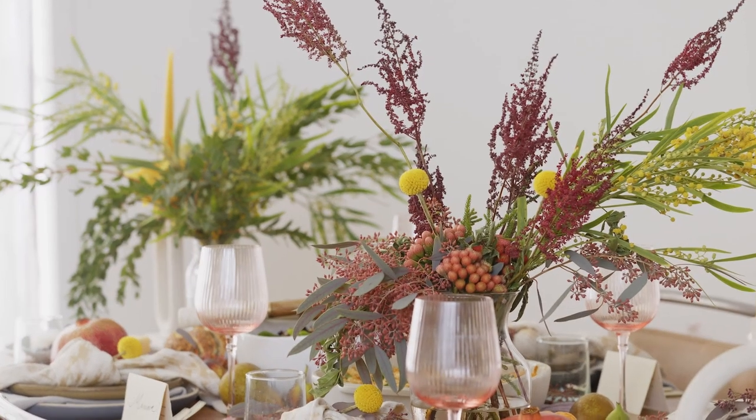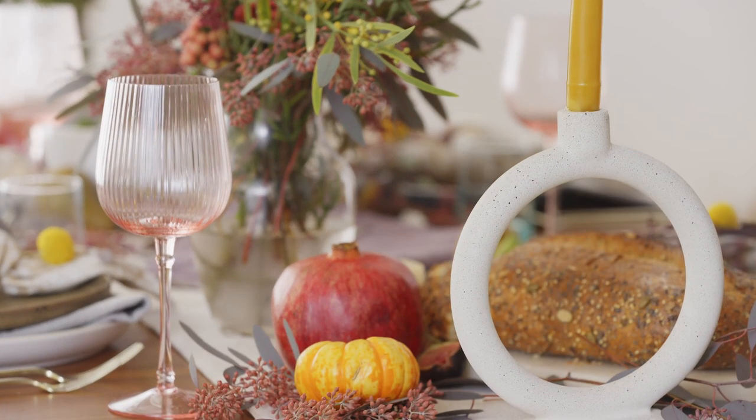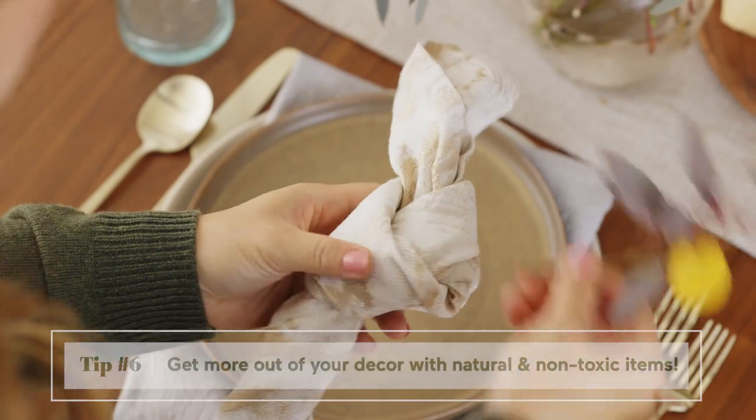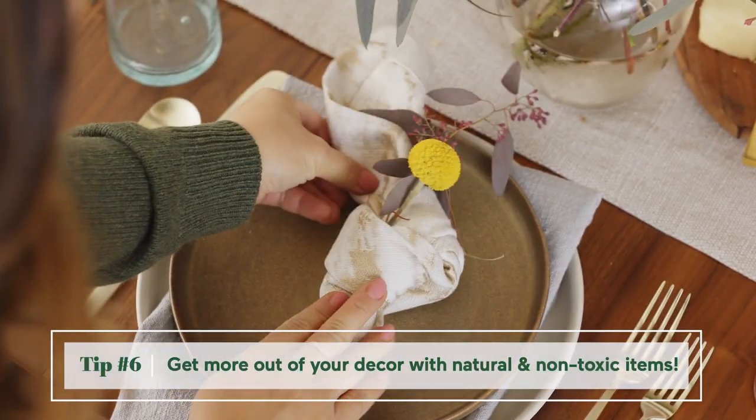Now that our food is prepped it's time to put the finishing touches on our tablescape before our guests arrive. Decorations always help create a more festive mood but synthetic decor can be so wasteful. Instead I love to bring the outside in by getting seasonal festive items like gourds and herbs and then opting for reusable cloth napkins.